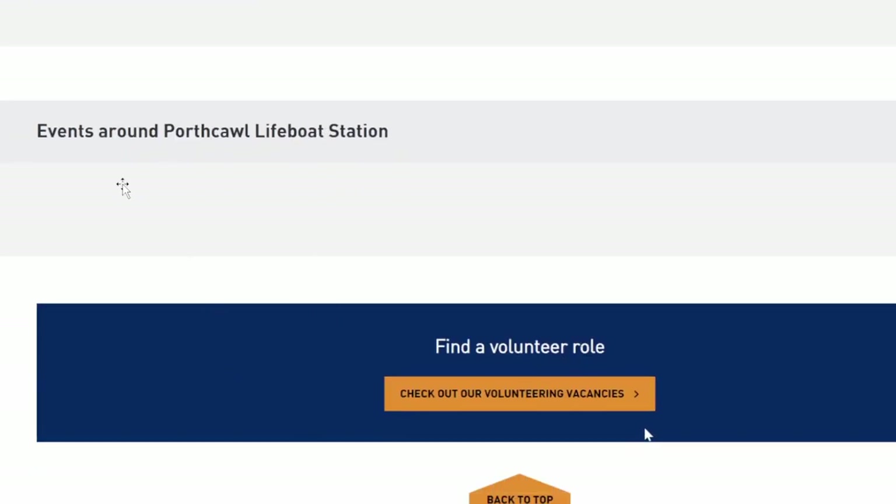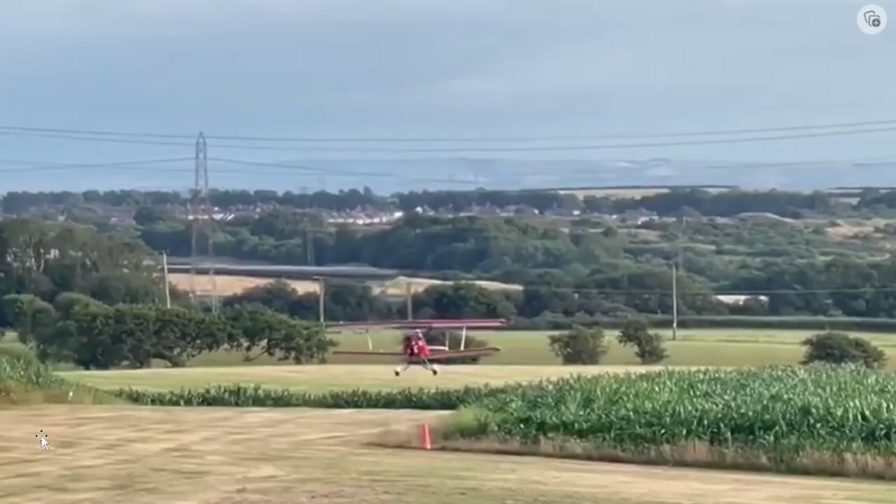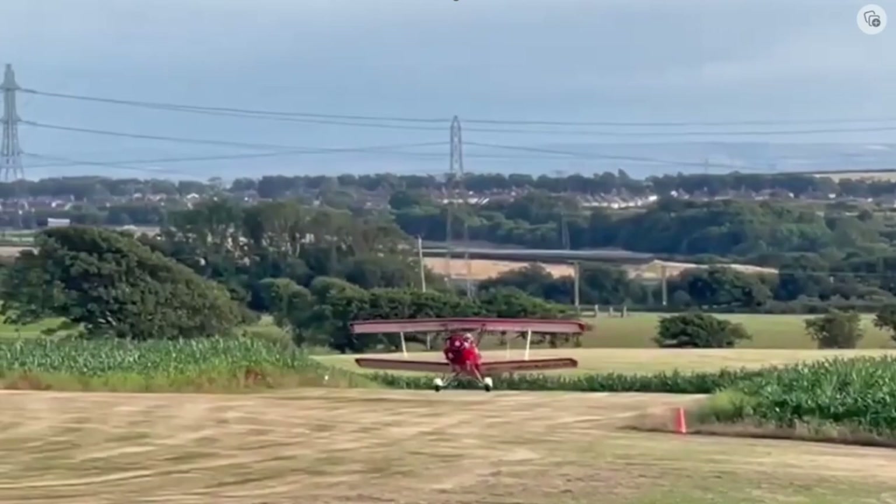If you wanted to volunteer, you could go to this website and see if they have any openings here in Wales. Here is where that aircraft ended up — Porth Cawl. If any of you have been here, it looks like a pretty nice area.